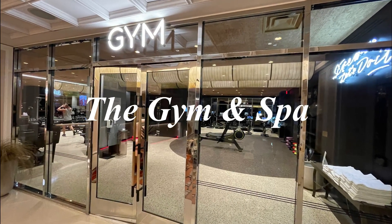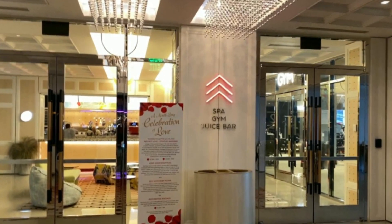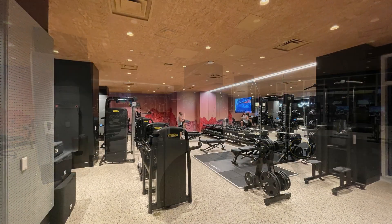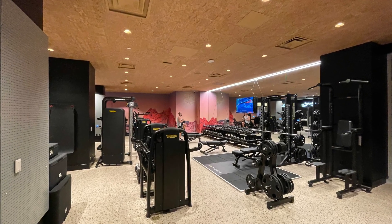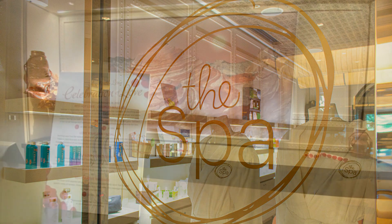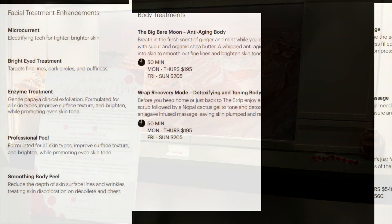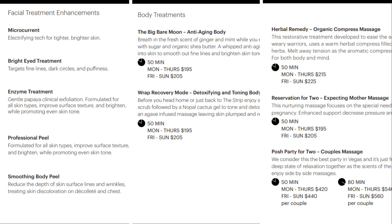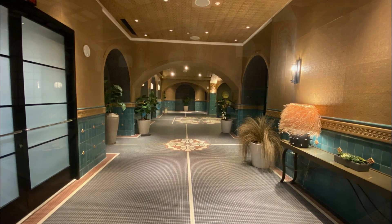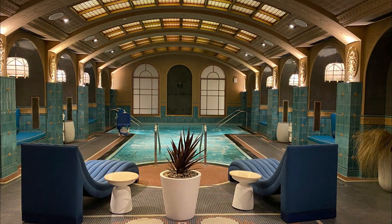Let's talk about their gym and spa. The gym is located on the second level, directly across from Money Baby. It's a nice-sized gym open 24 hours, seven days a week, with plenty of weights and cardio machines. They also have a spa where you can get yourself pampered — from massages to facials to body treatments such as an anti-aging body polish. As you walk into the spa you get the feeling that you're in another world; they've done such a beautiful job with it.